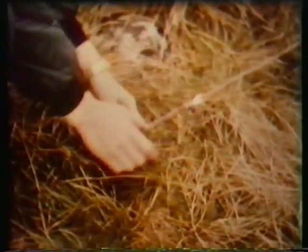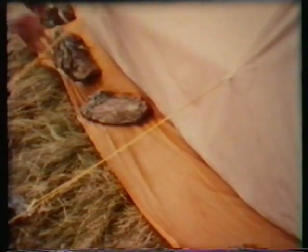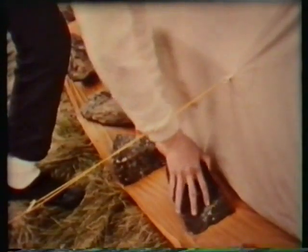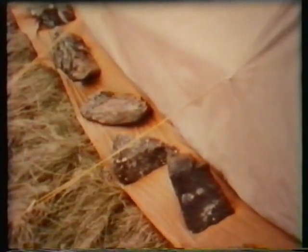Pegs should be eased into the ground rather than hammered. The main guy lines are long for greater stability and should be held down like this. It is important to make sure there are plenty of heavy boulders on the flaps. This is far better done now rather than in the middle of the night when the wind gets up.